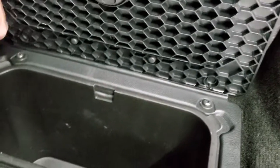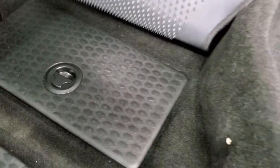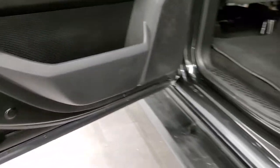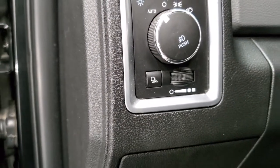You get storage underneath those bins as well, and you also get in-floor storage with removable bins for easy cleaning — you can put ice and drinks in there, it's like having extra coolers wherever you go. You get child safety locks on the back doors. Really nice inside and out on this truck. We'll start it up and check out under the hood.